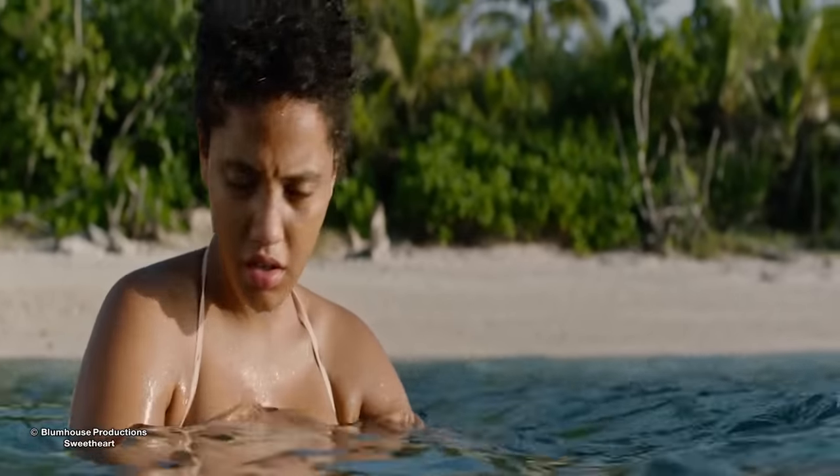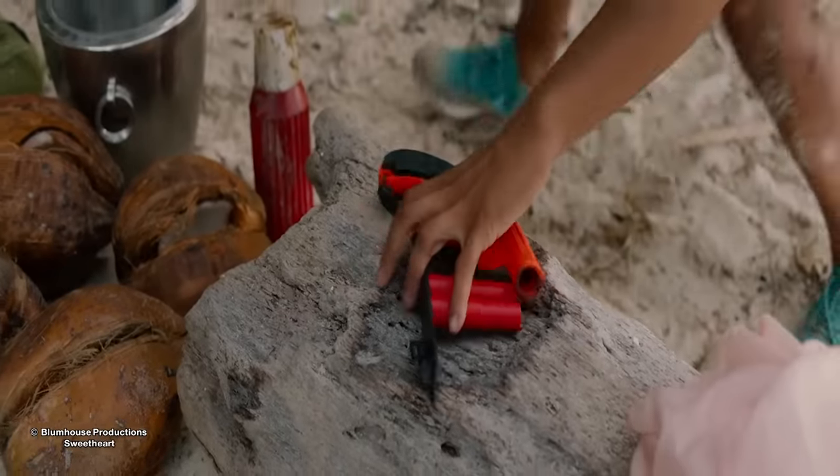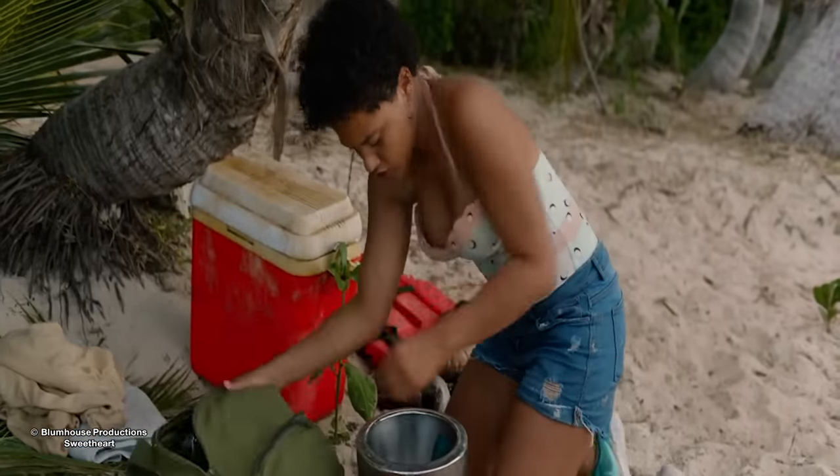She goes into the water to calm down, and when she looks back, she sees Lucas and Mia walking away together. Mia goes back to shore, packs up some supplies in the cooler, and puts the flare gun in her backpack.